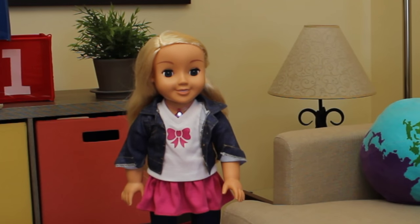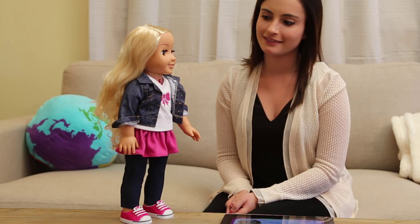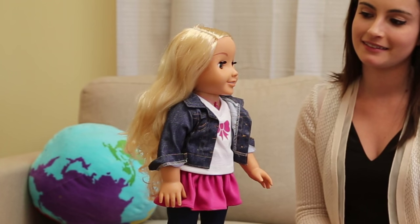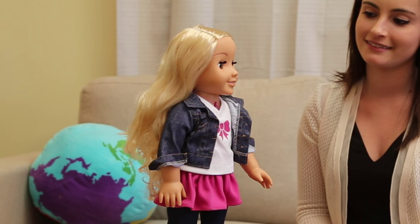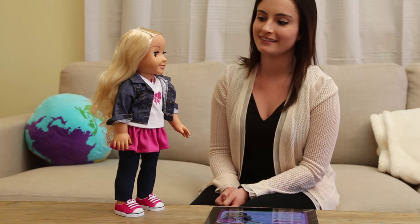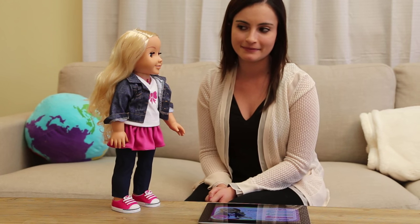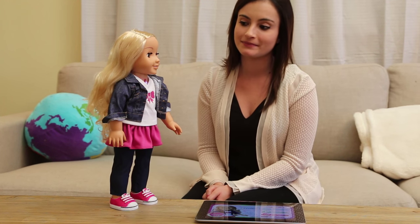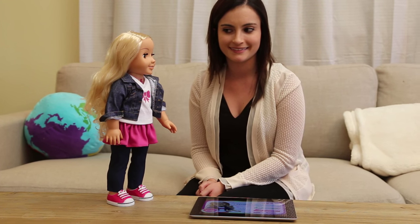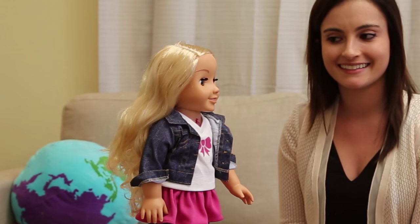Kayla can also help you with your homework. Let's ask her a few questions. How do you spell hippopotamus? H-I-P-P-O-P-O-T-A-M-U-S. What is 32 times 24? The answer is 768. Where is the Eiffel Tower? You ask some tough questions sometimes. The Eiffel Tower is an iron lattice tower located on the Champ-de-Mars in Paris, France.